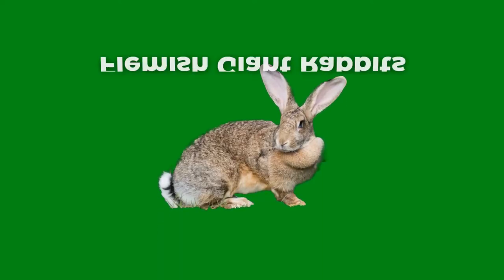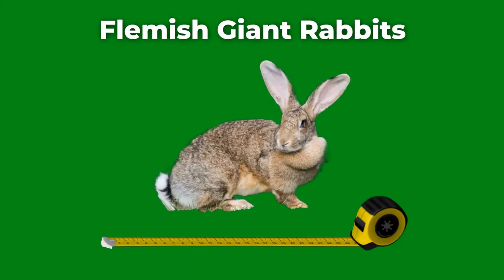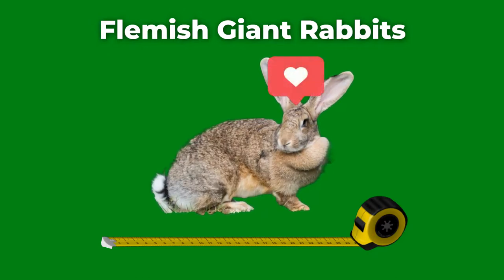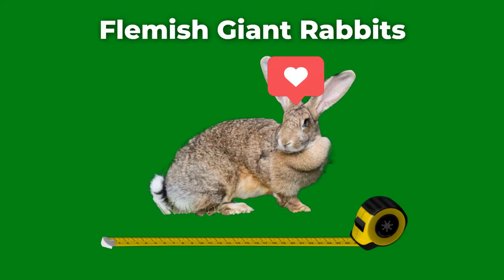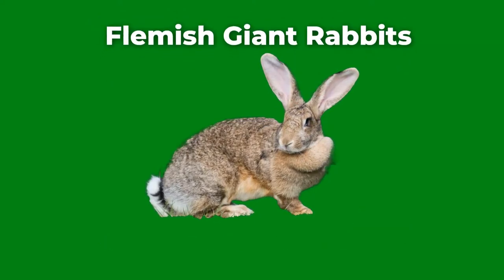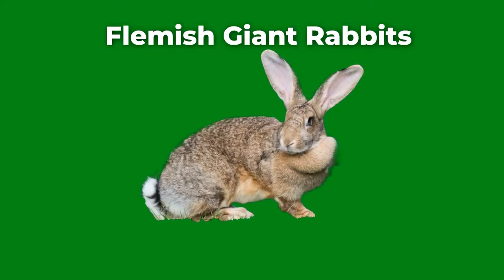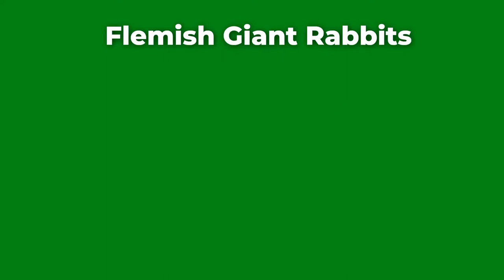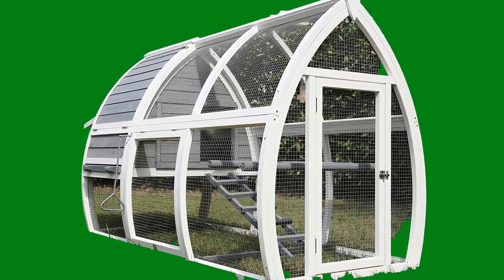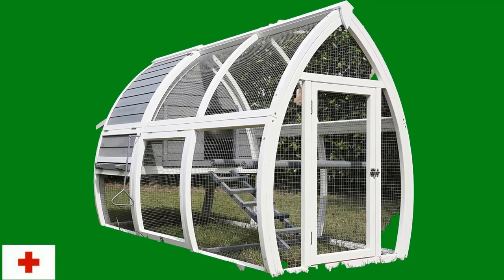Flemish giant rabbits are, as their name suggests, larger in size than regular rabbits and may look a little strange when you see them for the first time. However, they make great pets and are easy to fall in love with. Flemish giant rabbits have similar basic needs as regular rabbits; the only difference is that they require more food, attention, and bigger living spaces. For instance, you may have to buy bigger hutches and more hay than you usually do with smaller rabbits.